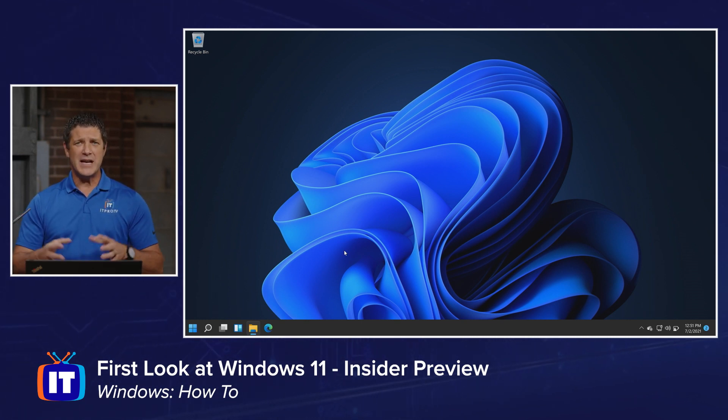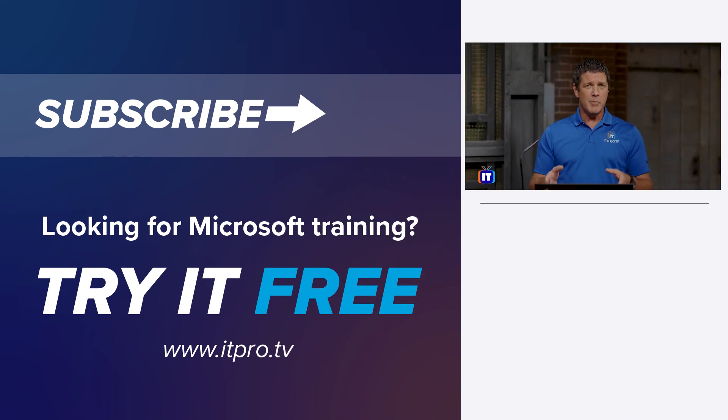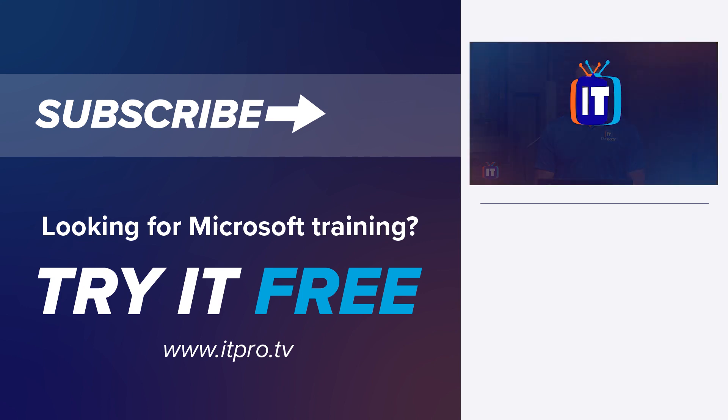Quick look at some of those high-level features and the really cool things that are going to make Windows 11 stand out from Windows 10. Hope you enjoyed this one. Subscribe to our YouTube channel because we're going to be putting out a lot more videos as new features are rolled out with that Windows 11 preview build. Stay tuned and I'll see you soon.